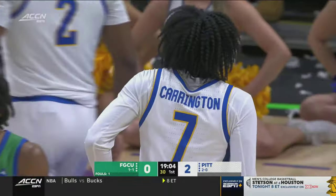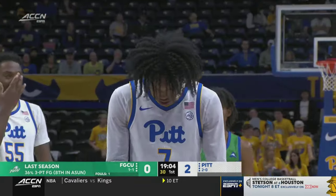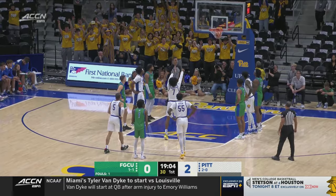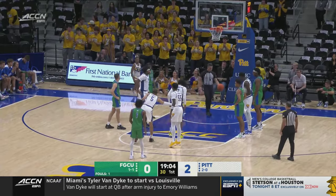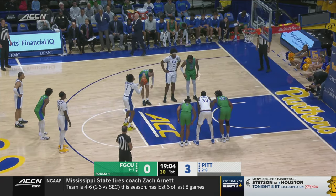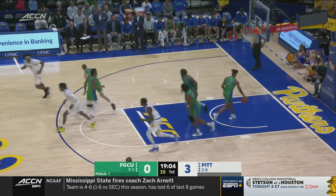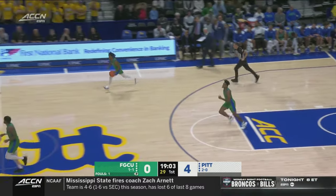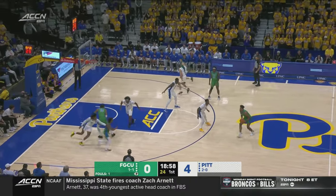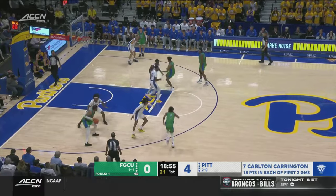Florida Gulf Coast likes to shoot the three. They fire up a lot of them, but so far this year they haven't made a very good percentage. Pat Chambers told us today he'd really like them to score more from two, but when you miss threes, that allows a team like Pitt — who wants to get out in transition — to really get out and go. First points for Bob Carrington as you get a look at Pat Chambers, second year in Fort Myers, 208 wins in his career. The second free throw from Carrington is good. The freshman from Baltimore had a triple-double on opening night against North Carolina A&T — quite a statement to begin your Pittsburgh career.